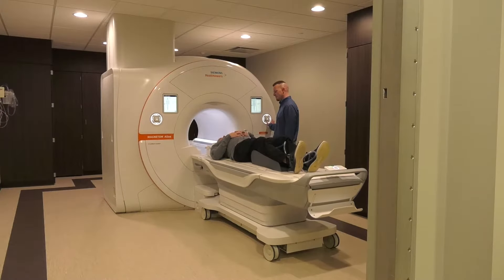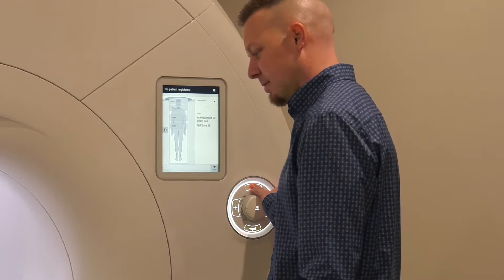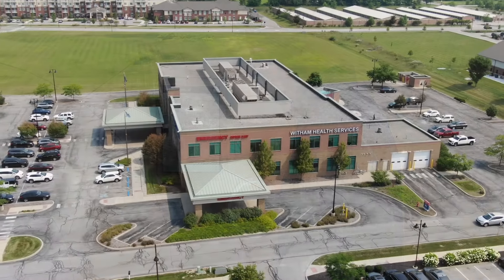All the patients have loved it so far. We're getting a lot of compliments from the doctors. The image quality is fantastic — a lot better than what we had in the past.